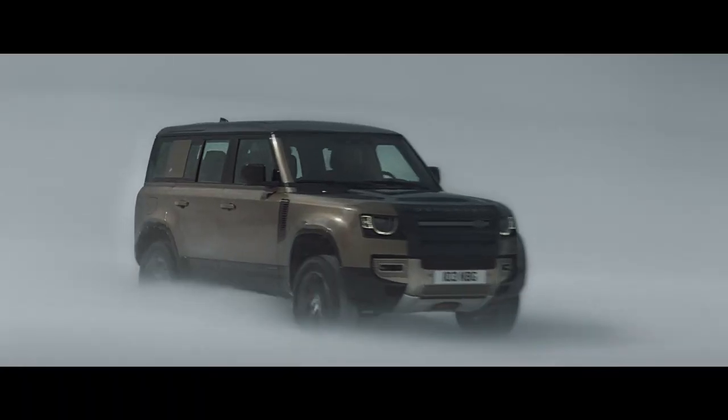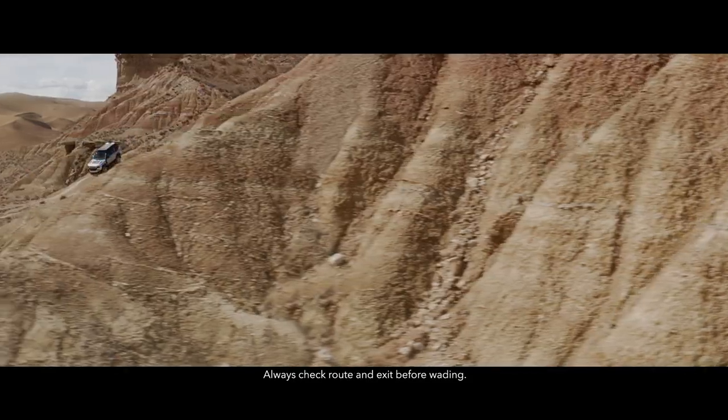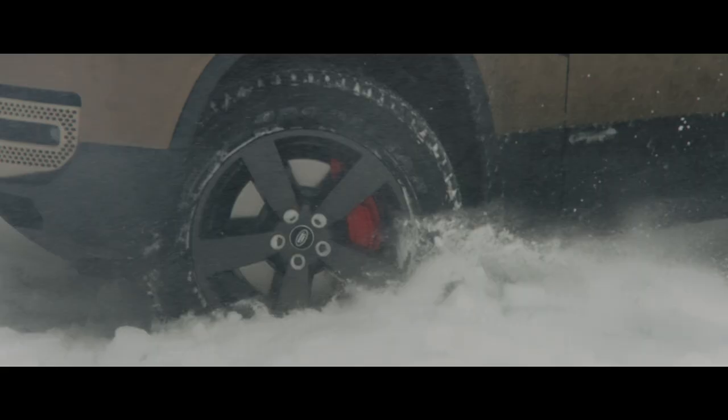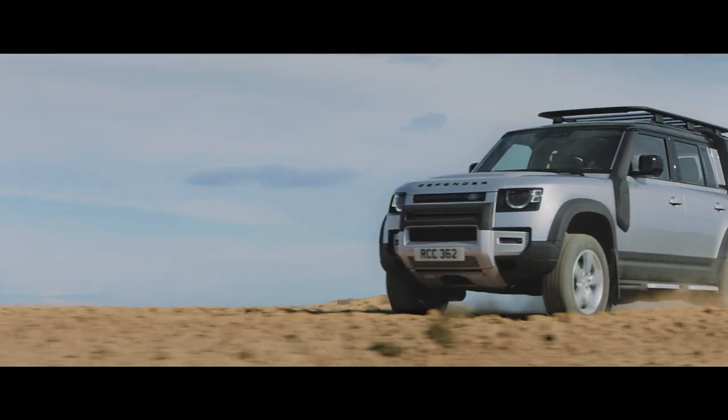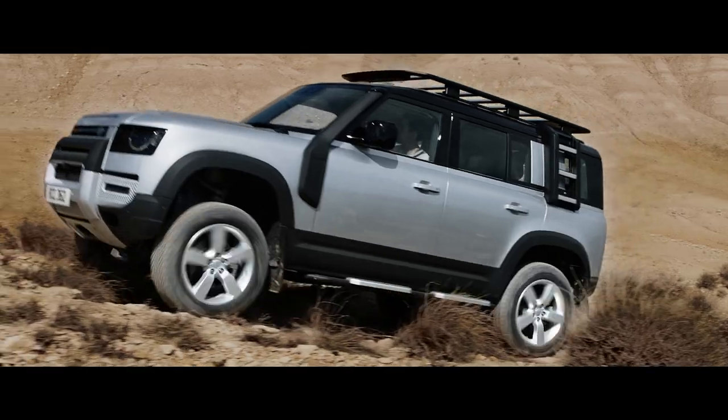Defender's capability lets you tackle the most challenging conditions with absolute confidence. Whether you're off or on road, in sand, mud or snow, any journey can be completed — with three distinct body designs to choose from.